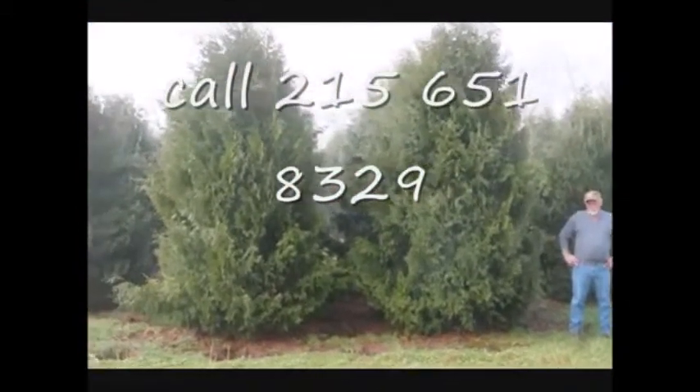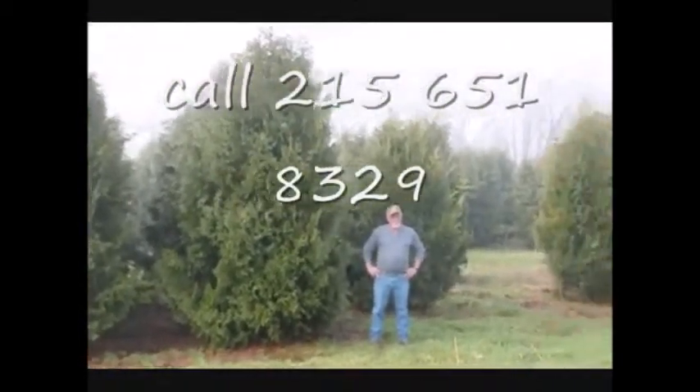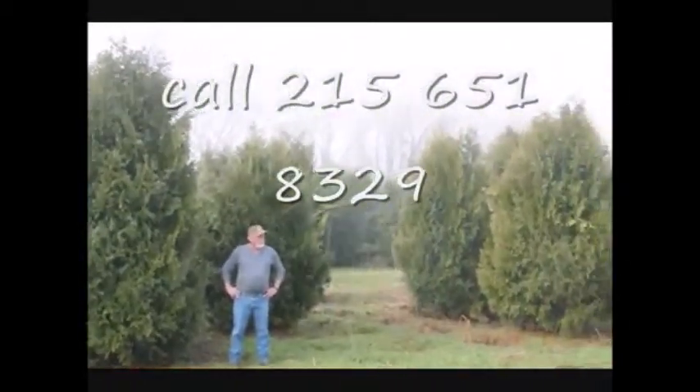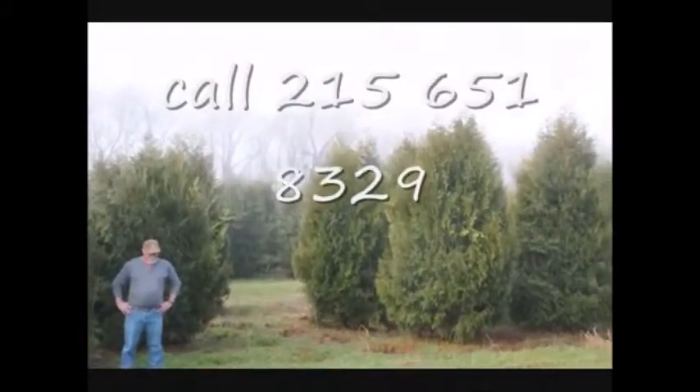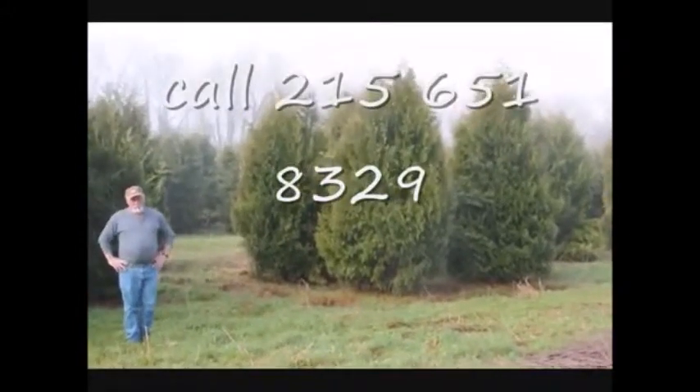These are 12 to 14 foot Niagara Arborvitaes, and you can see they're nice and full. Just give us a call if you want some real big Niagara Arborvitaes at 215-651-8329.